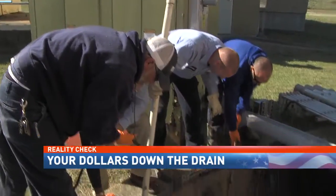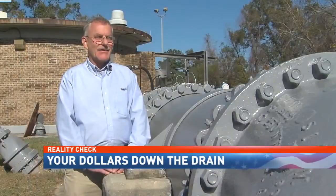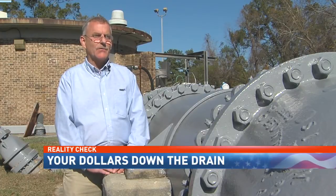From a bird's eye view, this doesn't look like 6 million gallons of sanitary sewer water. It looks like dirt, but it's actually grease and debris — it's created a mat, and below that is about 12 feet of actual wastewater.